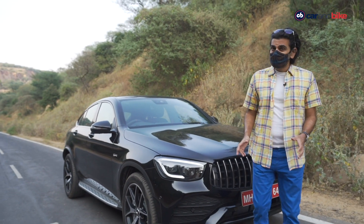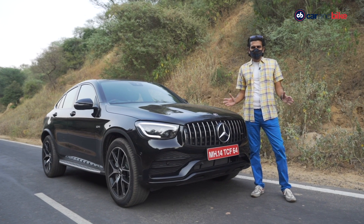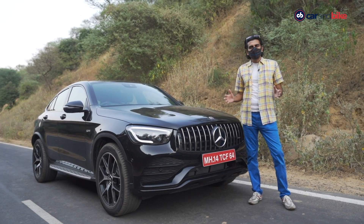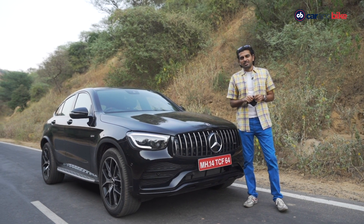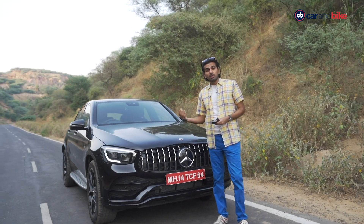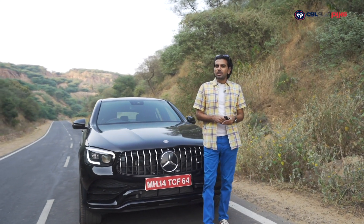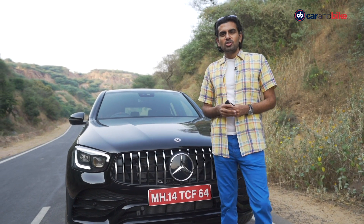A flat-six baby by turbo V6 — the 3-litre beast that powers the GLC 43. Yes, this car is now assembled in India. There's a huge headline from Mercedes-Benz India: for the first time, AMGs are also now being built right here. That's what makes this car really special. It is, of course, the facelifted version of a car we had earlier, and today you get your first glimpse of the first made-in-India AMG.